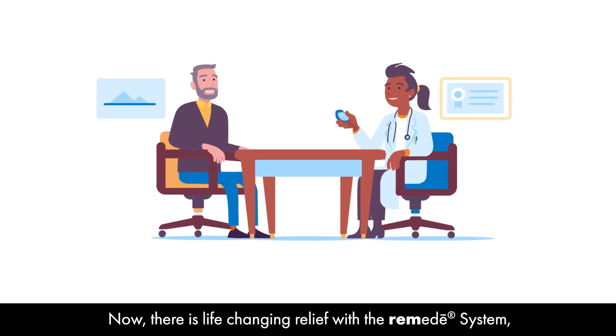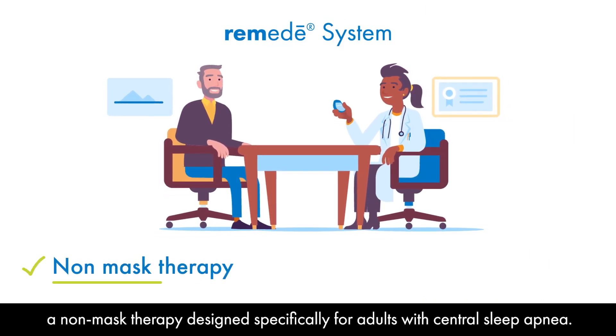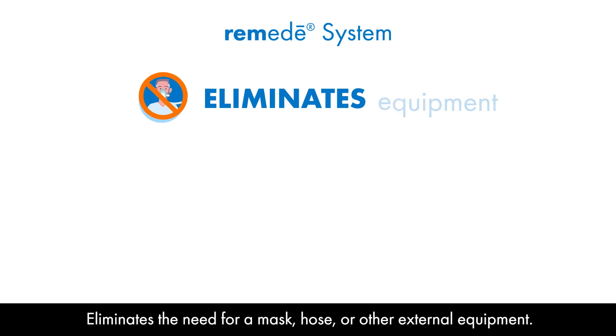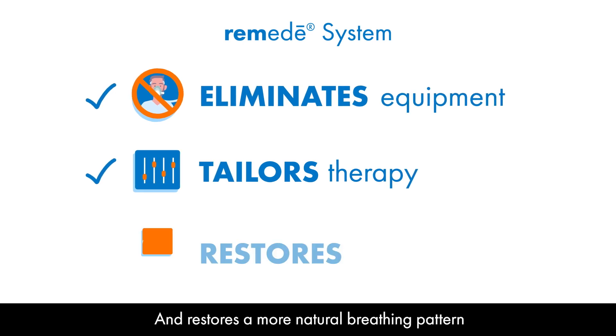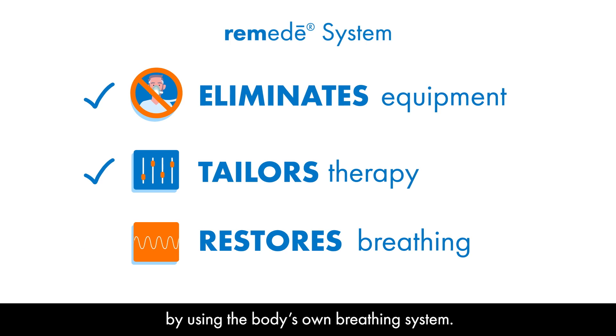Now there is life-changing relief with the Remedy System, a non-mask therapy designed specifically for adults with central sleep apnea. The Remedy System eliminates the need for a mask, hose, or other external equipment, tailors therapy to each patient through customized programming to closely resemble natural breathing while asleep, and restores a more natural breathing pattern by using the body's own breathing system.